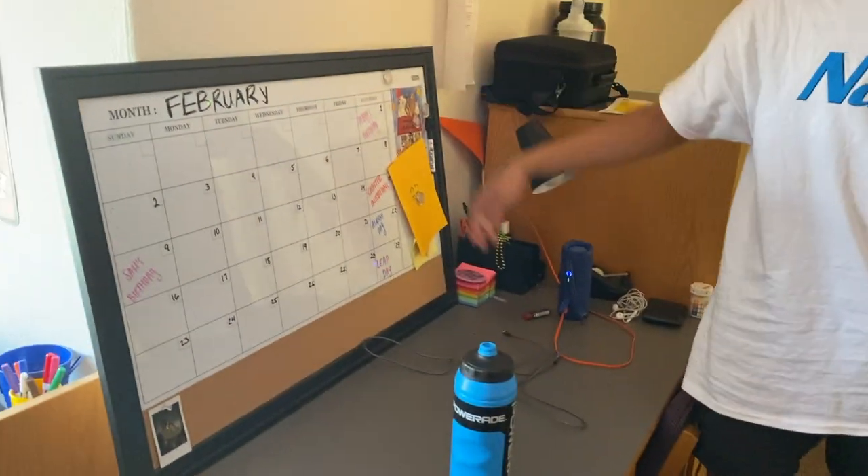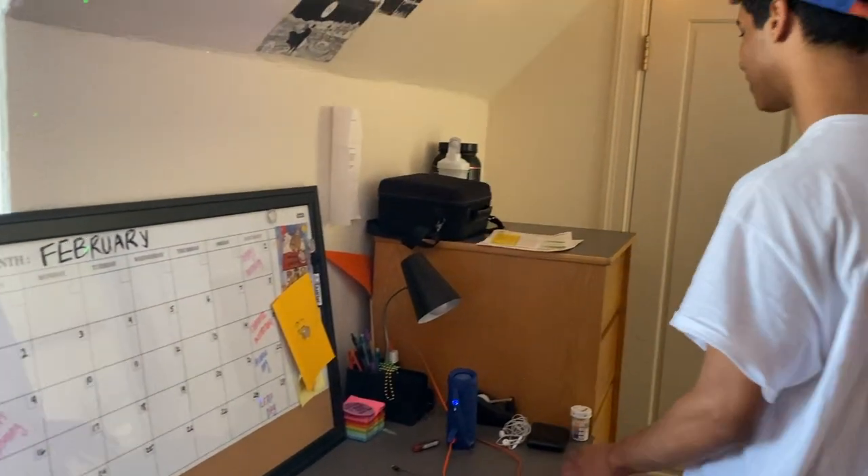And yeah, I have a calendar here where I can keep track of everything that's going on. I actually just started in February because I've been irresponsible with it.